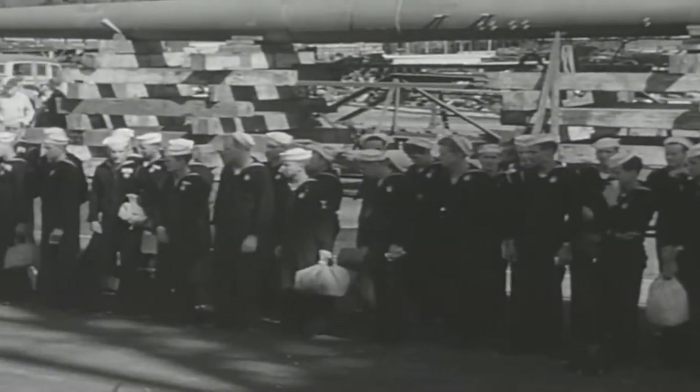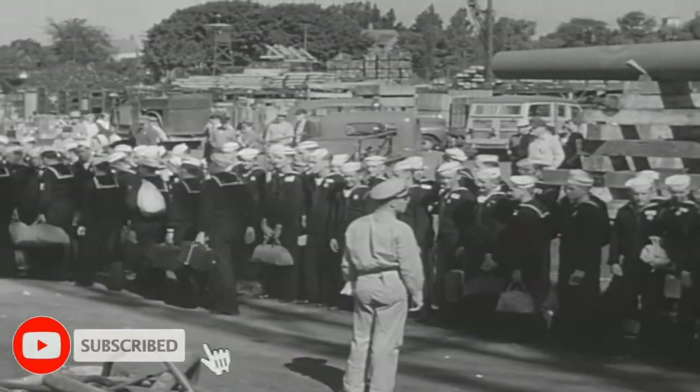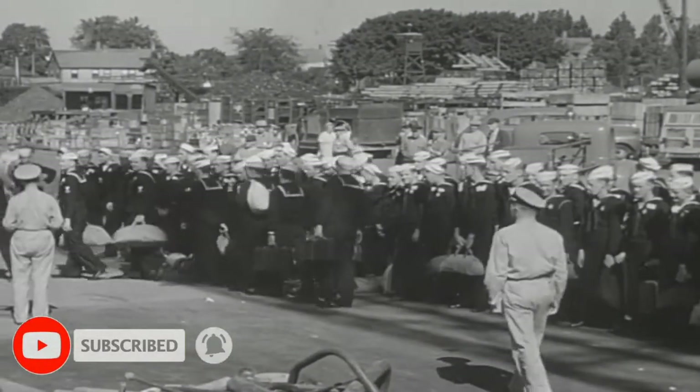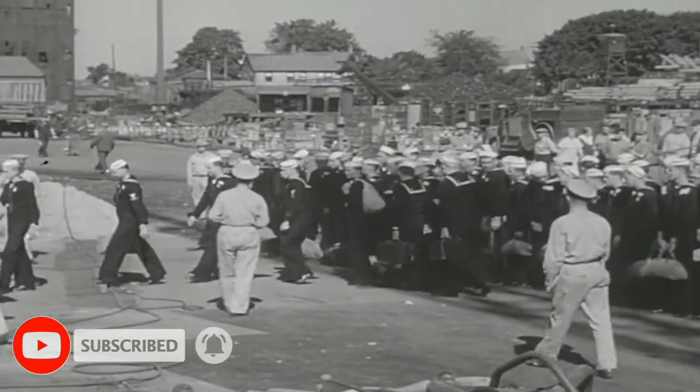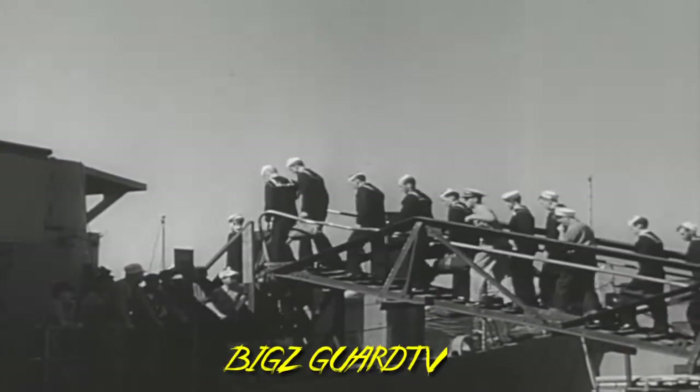And here they go — sailors who've never been on a ship, on board a ship that's never been to sea. But before they do any fighting, the ship and her crew spend some time getting acquainted: a shakedown.